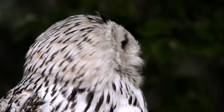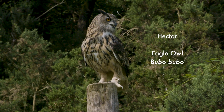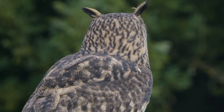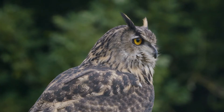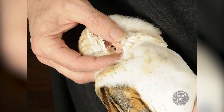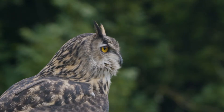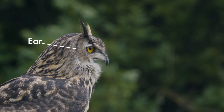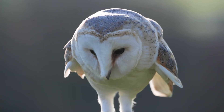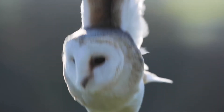Owls also need amazing hearing to catch their prey. Hector the eagle owl at the bird centre looks like he has huge hairy ears at the top of his head, but in fact these are just feathers for display — he uses them a bit like expressive eyebrows. Owl ears are actually small and hidden away but extremely sensitive, located next to their eyes within the flat feathers of the owl's face. This flat feathery circle is known as a face disc, and it is one of the most important hearing adaptations an owl has.